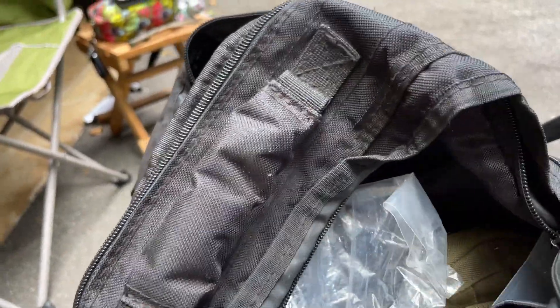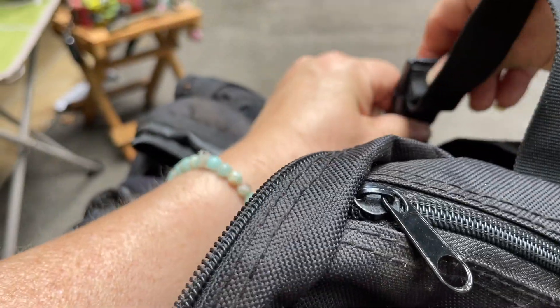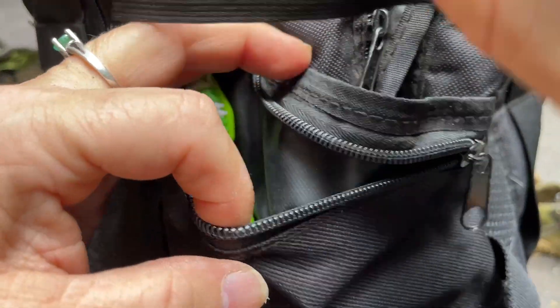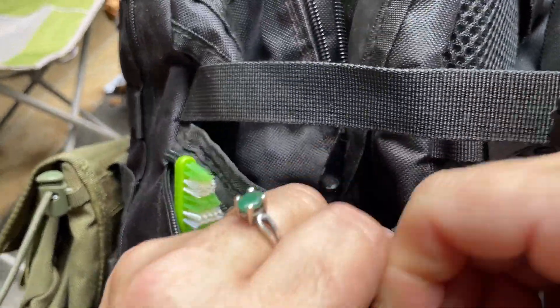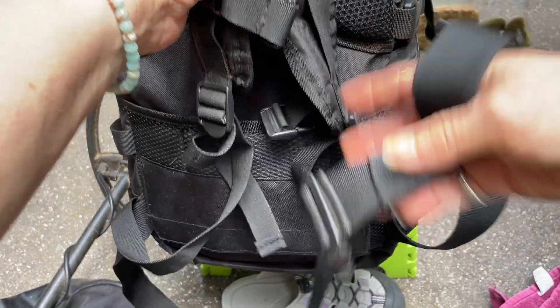That side pocket is the quick-grab pocket. There are side pockets here as well as a place to put your water bottle, and it has this thing on the side so you can secure it. Once I put this on it's so well made — I never noticed it. It's very padded here. When you put it on it has the cross-chest strap and the belt strap, and I used both. I was wearing this eight to ten hours every day and never noticed it was on my back.